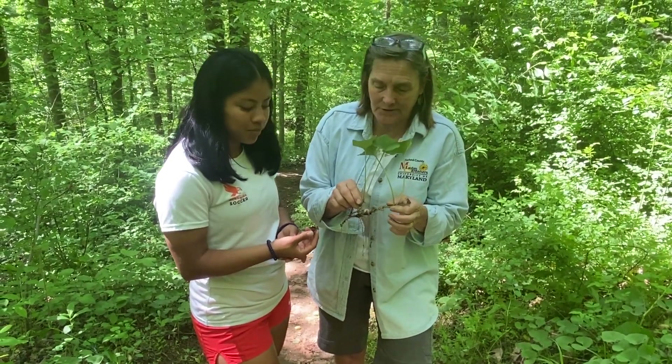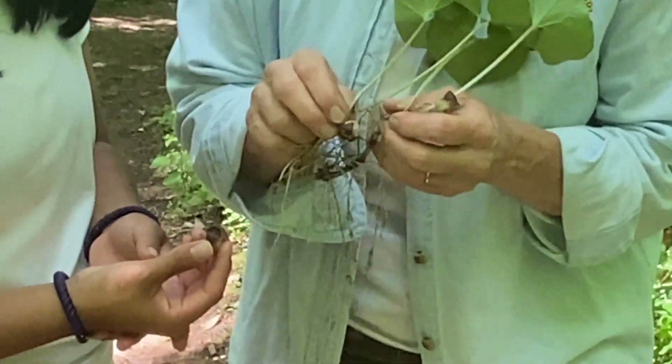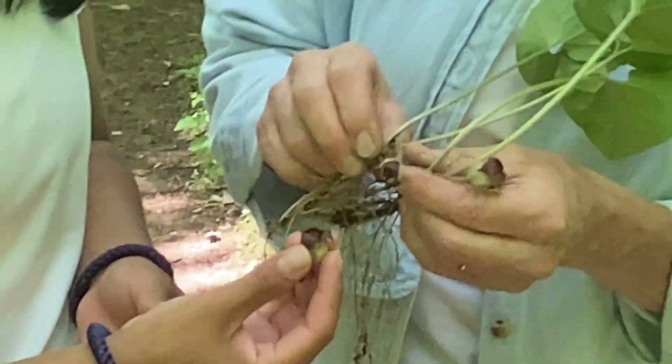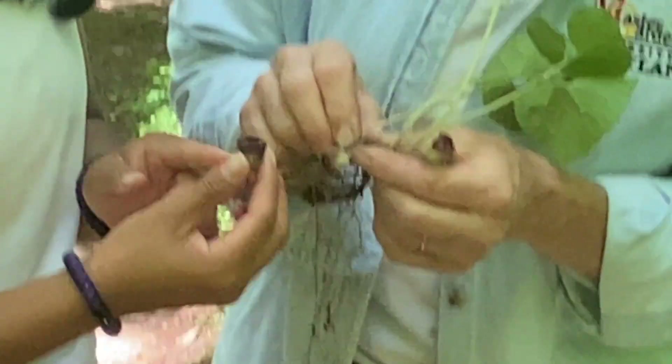This is a good plant for native plant gardens. And the most interesting part are these flowers. It's in full bloom right now. And if you don't know this plant, you'll never find the flowers because they're very tiny. And what color? A copper or a lavender color.